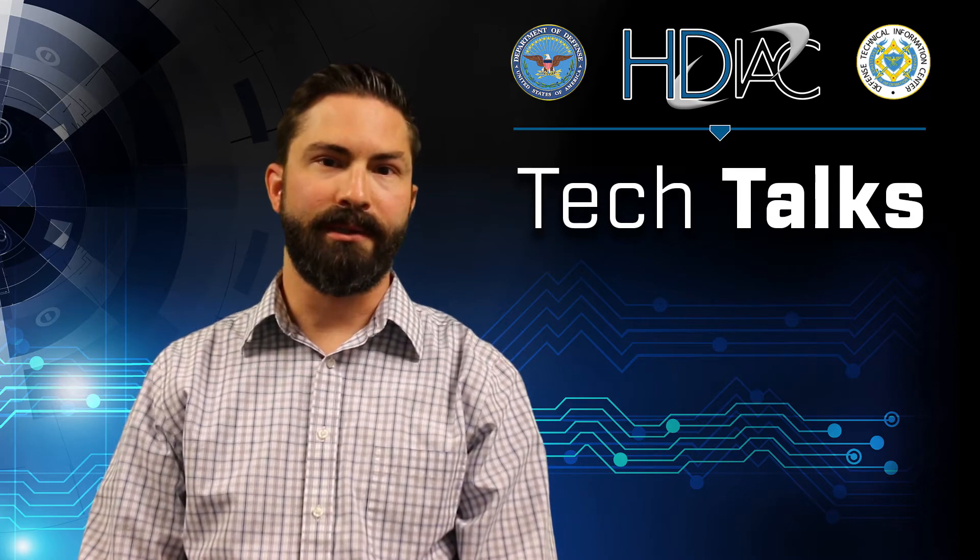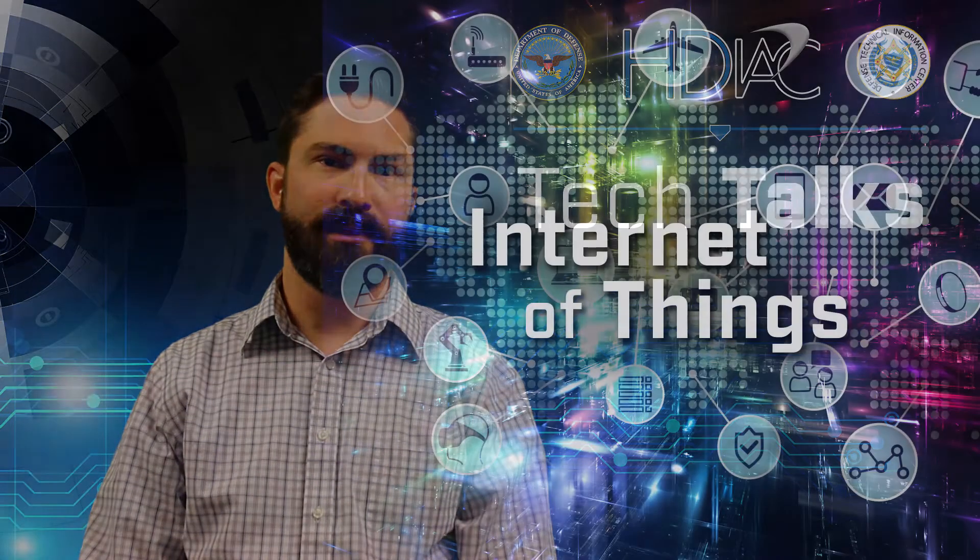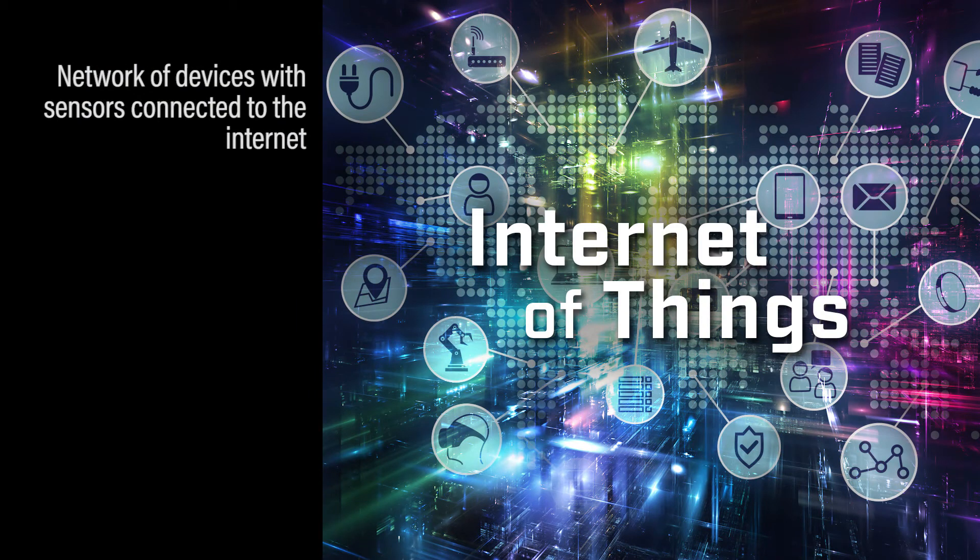The Internet of Things is a network of devices that have sensors in them and how they're connected to the Internet and how they transmit information to the cloud.